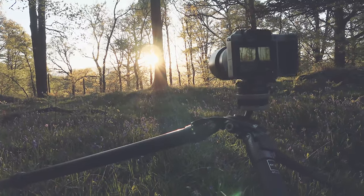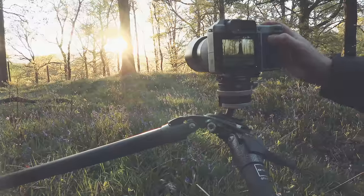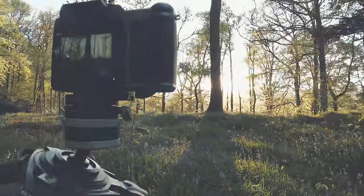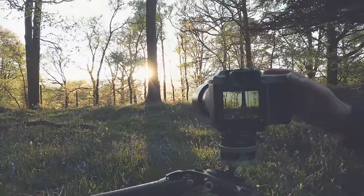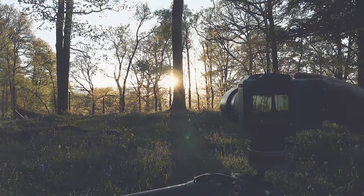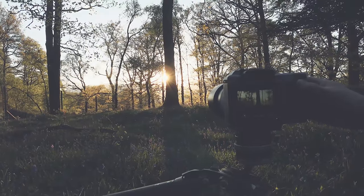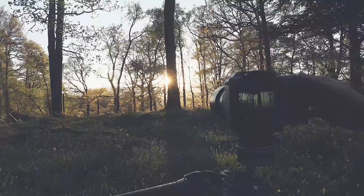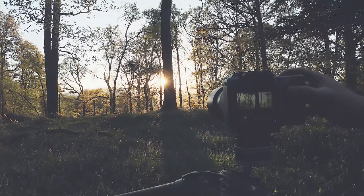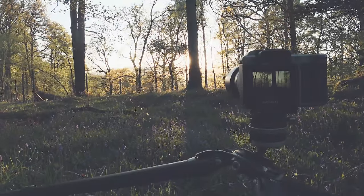Hopefully this image will come out nice. I'm trying to capture a lot of backlit foliage on the leaves and things there. So I'm going to go up to f32 for this shot — let's see if that gives me maximum depth of field.